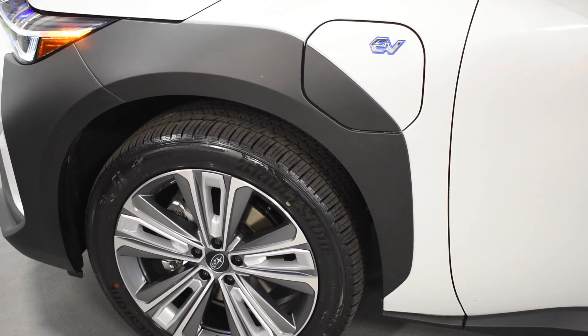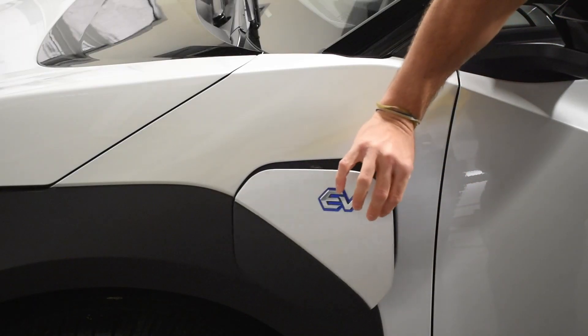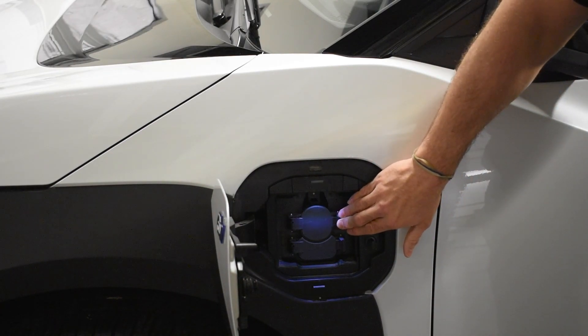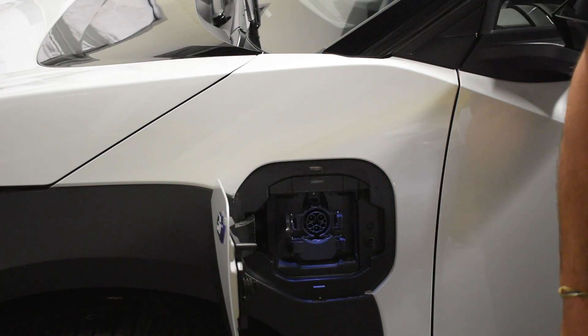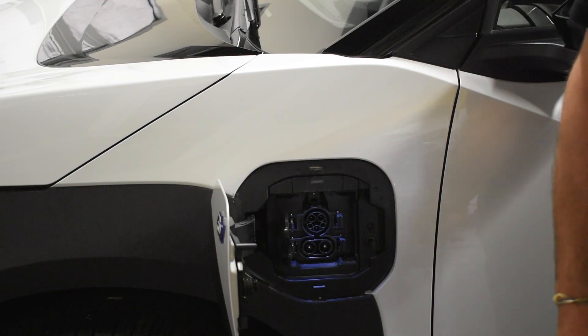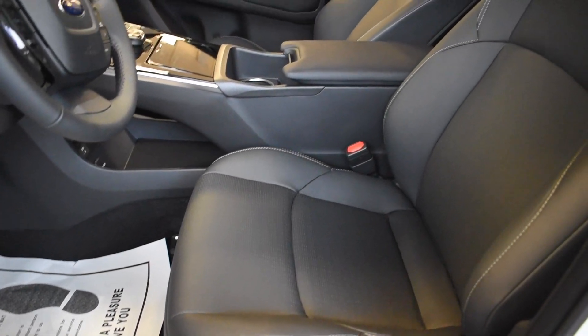Hidden beneath the EV badge on the side cap is access to the charging bay. The top level releases to allow you to charge at level 1 charging at 120 volts, level 2 charging at 240 volts, and the third cap releases when you are on the go for level 3 charging.